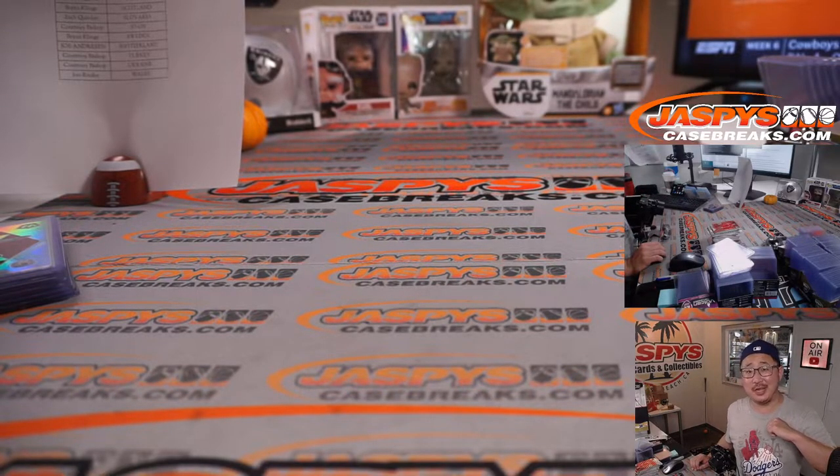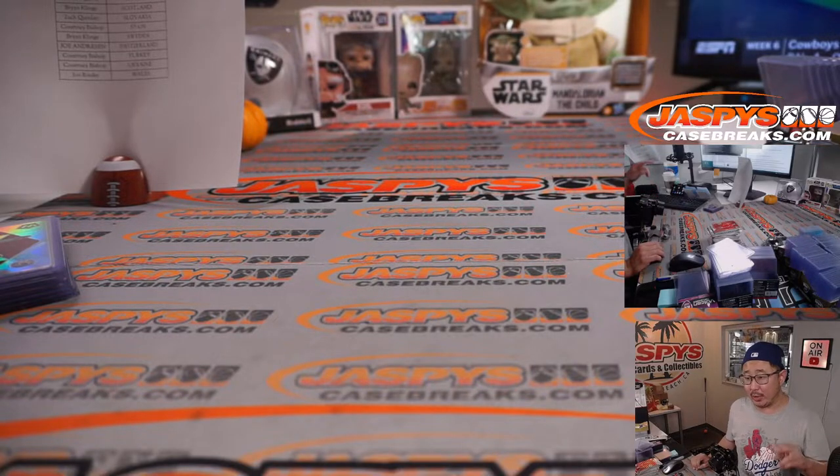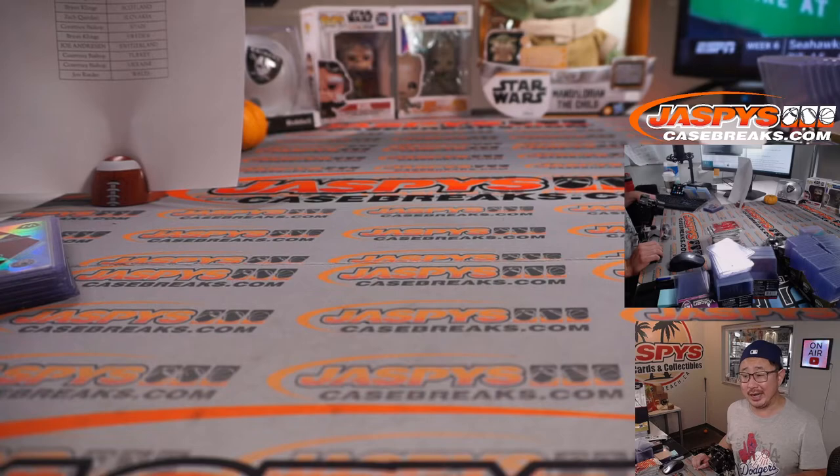I'm Joe for Jaspi's CaseBreaks.com. Thanks for watching, thanks for breaking with us. We've got another two boxes of Mosaic up on the site right now — check it out. Really great soccer stuff, really underrated stuff right here. Check out the next break and I'll break that with you next time. Bye-bye.